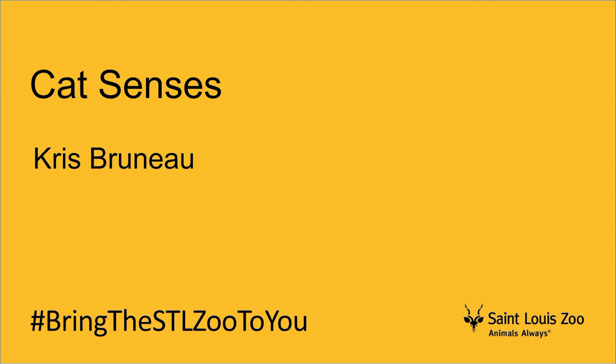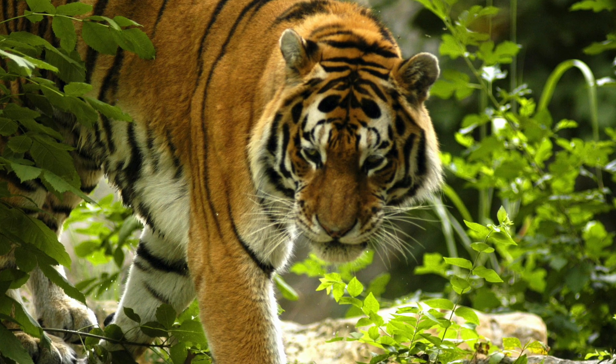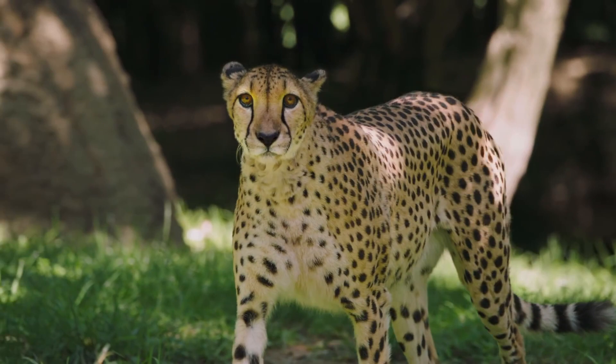From cuddly house cats to powerful tigers and stealthy jaguars, there are lots of different kinds of cats in the world. But they all have some things in common. They all have amazing senses to help them live in their environments and hunt their prey.